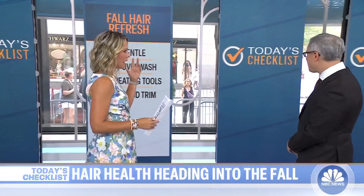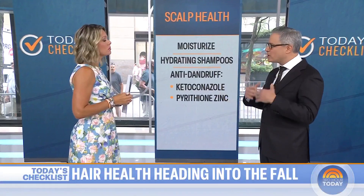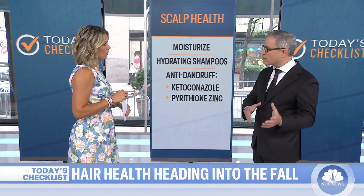So talking about scalp health, how can you determine if you just have some dry skin, a little dandruff, or if there's a bigger issue? You can start off by trying to moisturize your scalp. You can use oils like coconut or avocado oil, moisturizing shampoos and conditioners. There are also anti-dandruff shampoos like ketoconazole, pyrithione zinc — that can help as well. Ketoconazole has an over-the-counter and prescription strength, and it may also help to thicken your hair. But if it's not helping after a week or two, it may be best to see your physician.